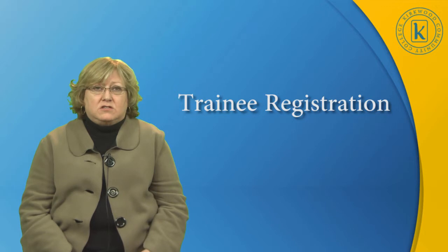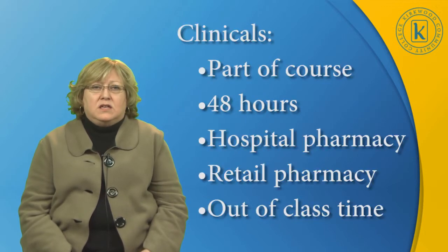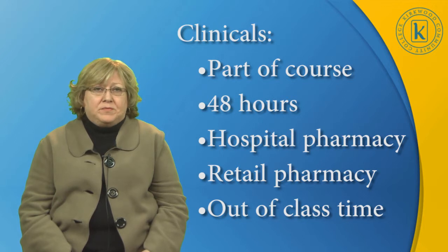So again, our students are registered in the January semester. Our clinical component is a big part of the program and is included as part of the course. The student is expected to do 48 hours of clinical time. They go to hospital pharmacies and also to retail pharmacies.